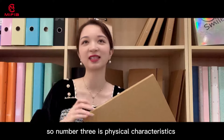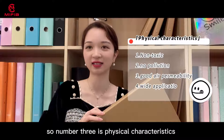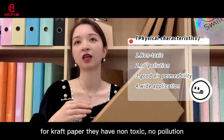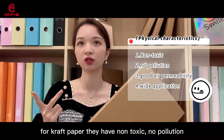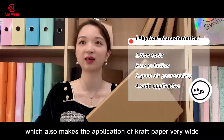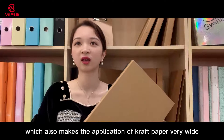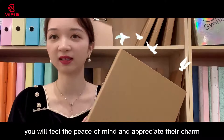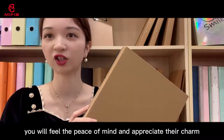Number three is the physical characteristics. Craft paper has non-toxic, no pollution, good air permeability, and so on, which makes the application of craft paper very wide. When you touch this product, you will feel the peace of mind and appreciate its charm.